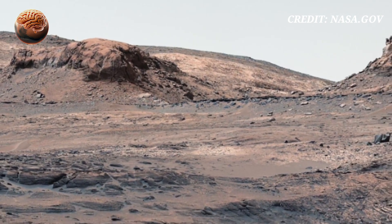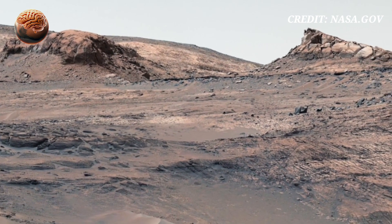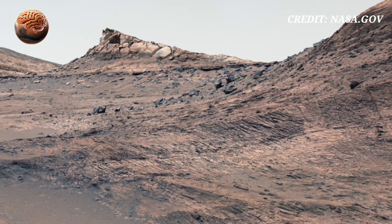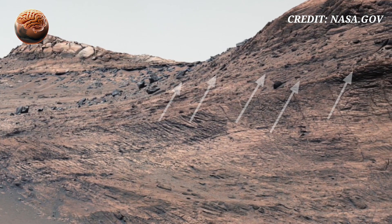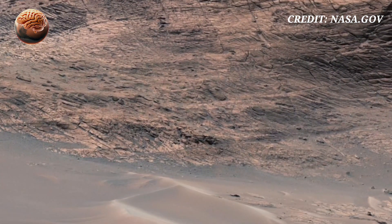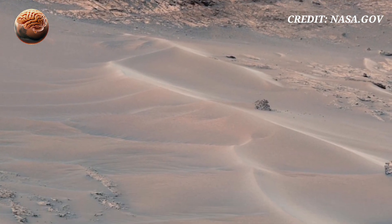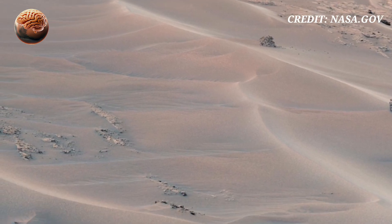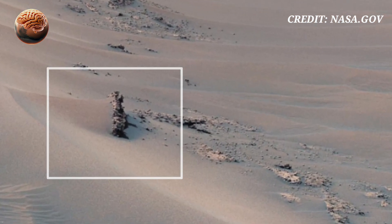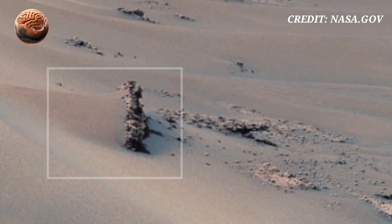Curiosity rover captured stunning images from the foothills of Mount Sharp, showing perfectly layered rocks, ancient ridges and erosion lines. As scientists say, these formations tell a story of water, time, and possibly ancient life.